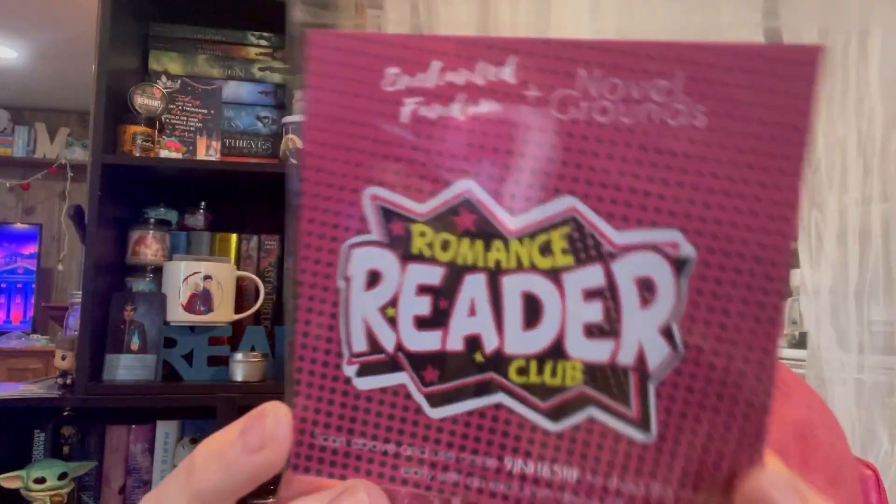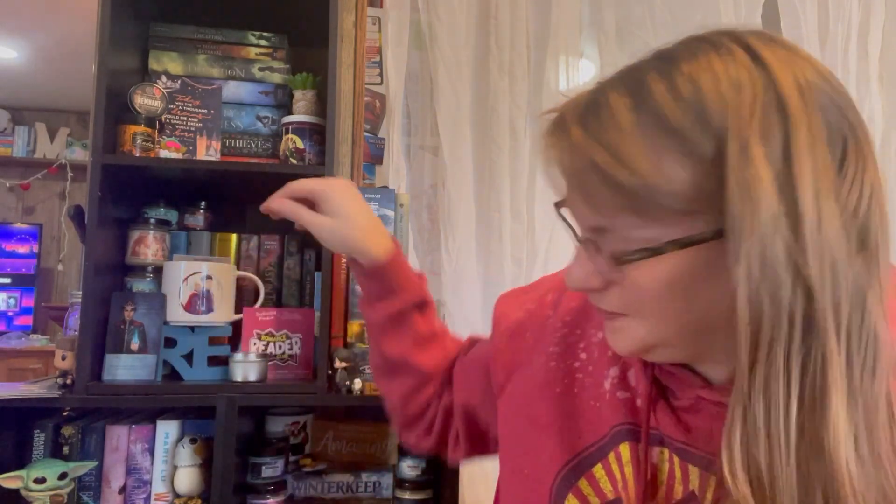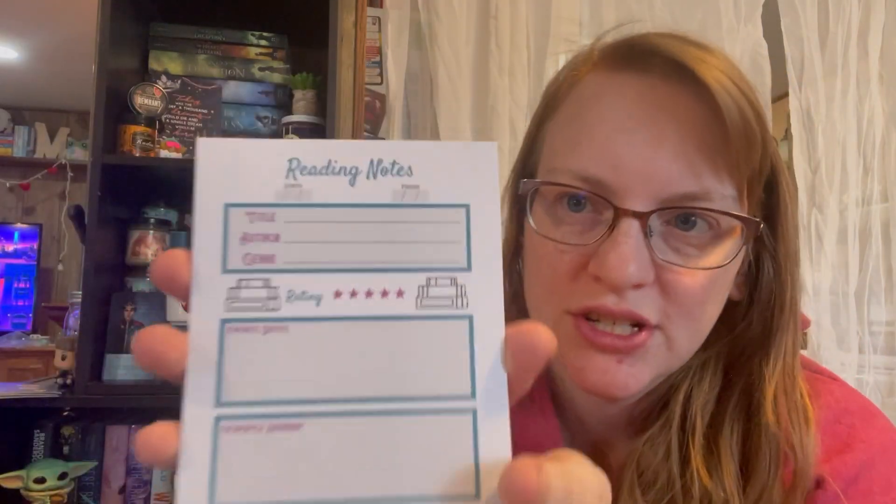It looks like we have a patch from Novel Grounds and it says Romance Reader Club. Cute — I love this. I tried to do a jean jacket with a whole bunch of patches but it never worked for some reason — my patches just wouldn't stay. But this is really cute. Then we have a read-and-notes notebook where you can track start and finish, title, author, genre, quotes — you can just track it and stuff. That's actually really cute.